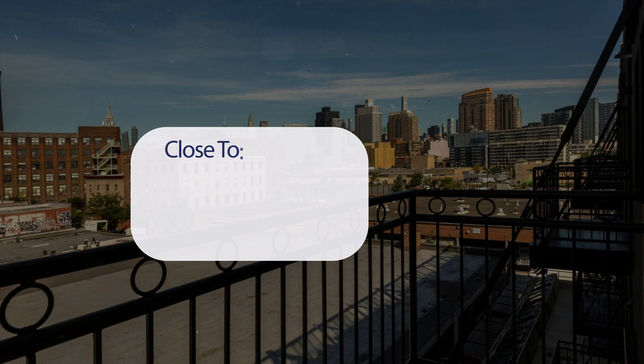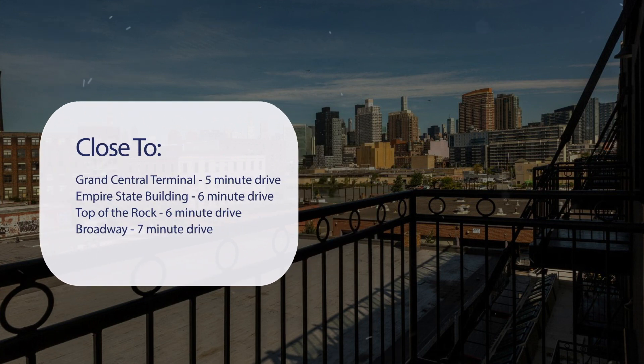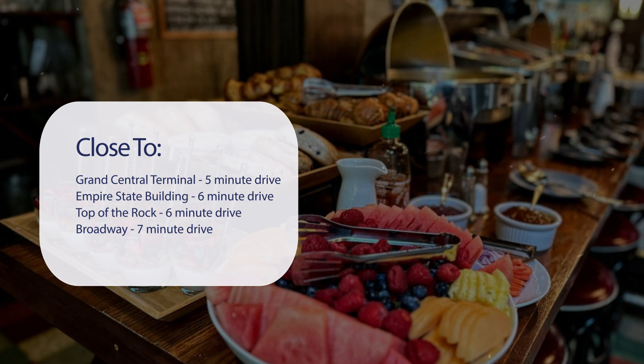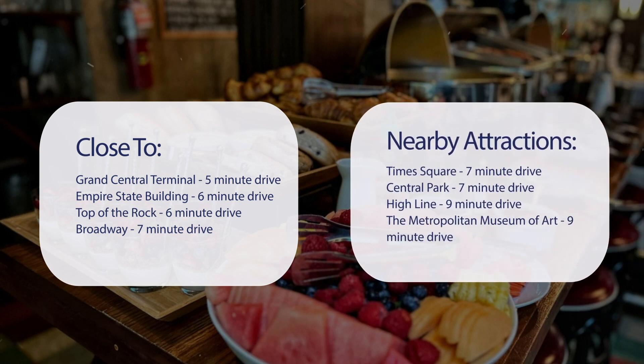It has a pretty good location. It's pretty close to Grand Central Terminal — 5-minute drive. Empire State Building — 6-minute drive. Top of the Rock — 6-minute drive. Broadway — 7-minute drive. And also close to attractions like Times Square — 7-minute drive.